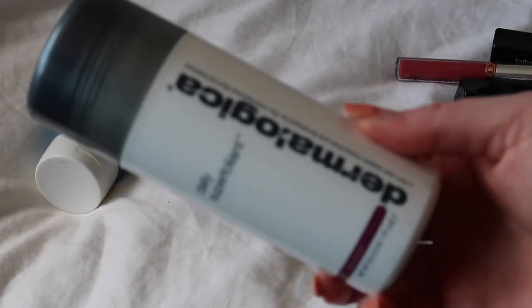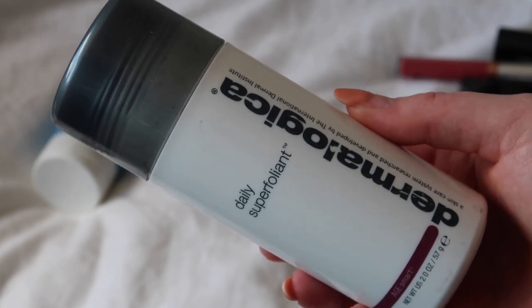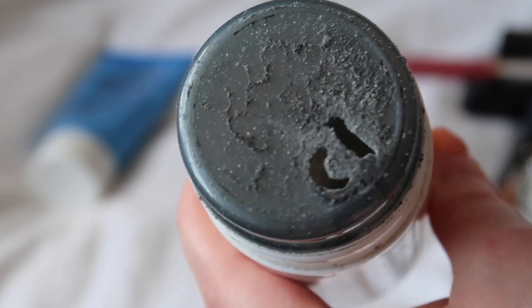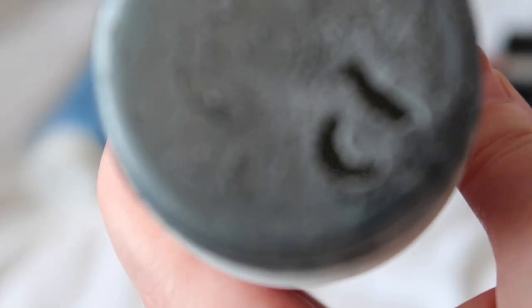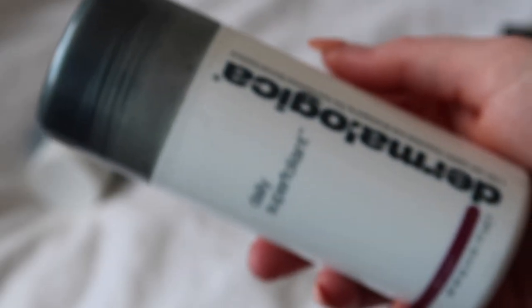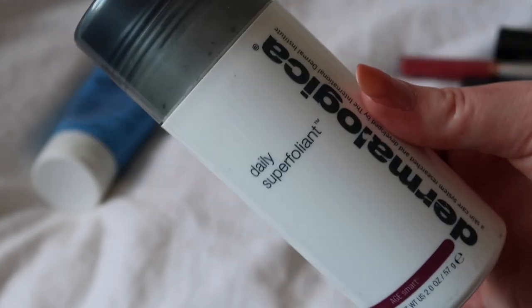The other skincare item is this from Dermalogica. It's a dry powder that you mix with water to make an exfoliant that you rub on your face. It's just so much of a faff. If I don't keep it in the shower I don't use it, but because it has to stay dry, water gets in and the powder clumps into really hard lumps. There are some big hard lumps in there that need breaking up before you can use it, and I've got other exfoliators, so I'm decluttering this as well.